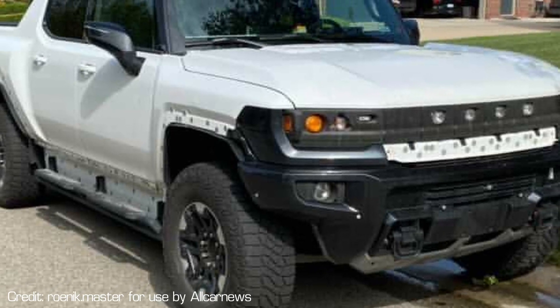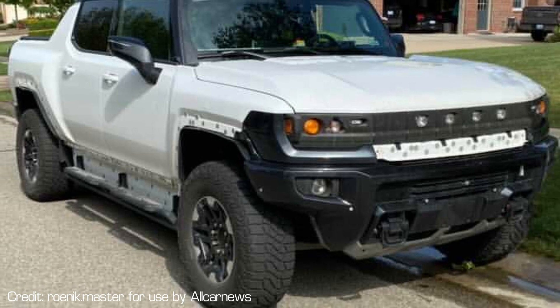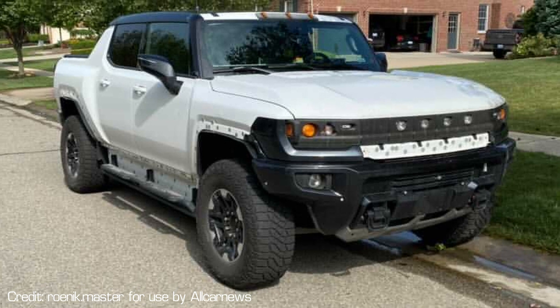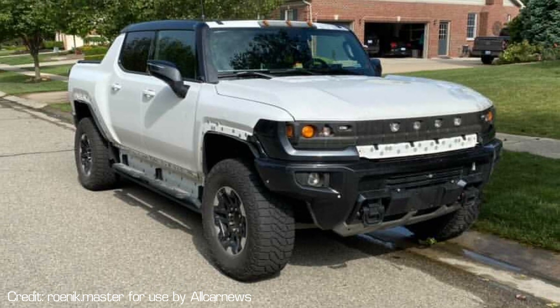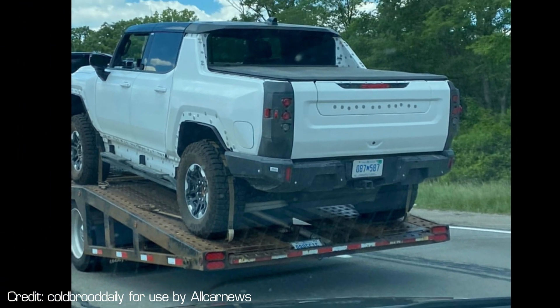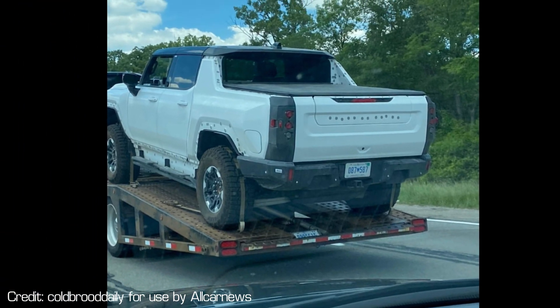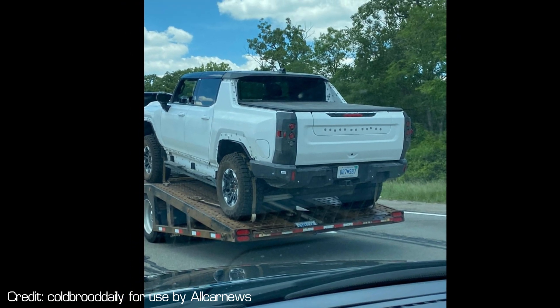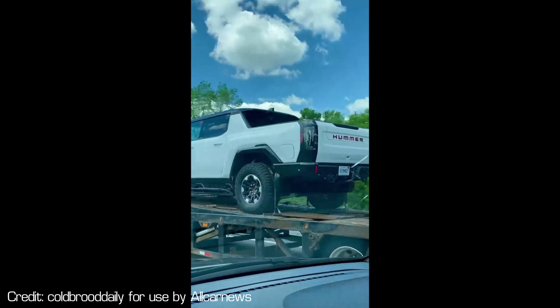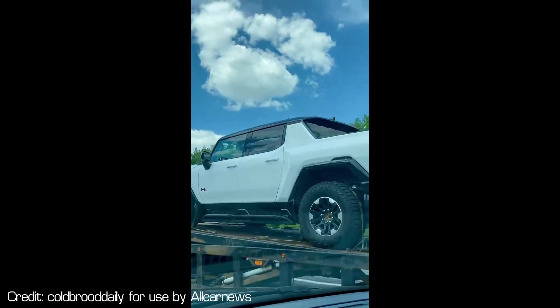That's how it should be — this is a prototype test mule. They're testing the software, the batteries, all the different systems, and maybe even different body panels and trim pieces, because there are a lot of unique things on the Hummer EV. In the other images, we see the same thing — the Hummer EV in a similar stripped-down state, with interesting red badging, and it appears to be on a tow truck, being moved from location to location for testing.